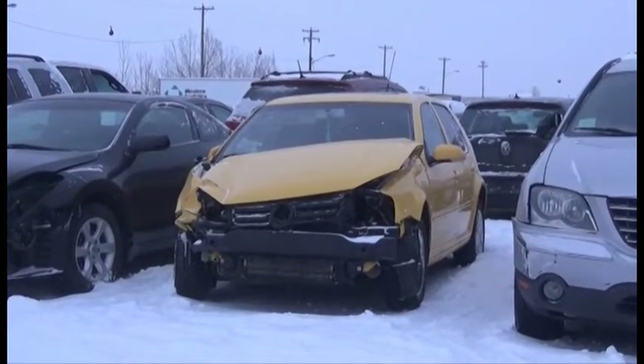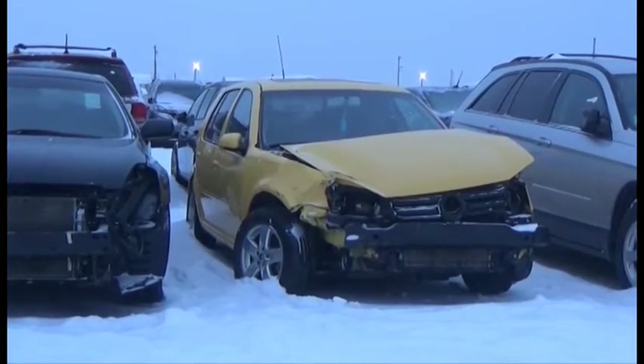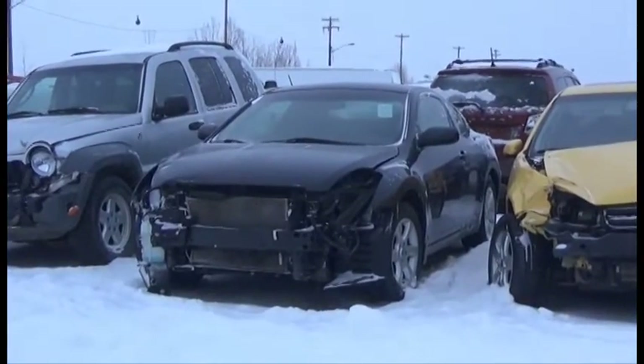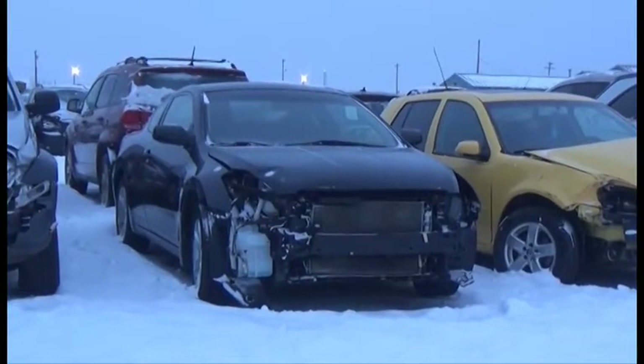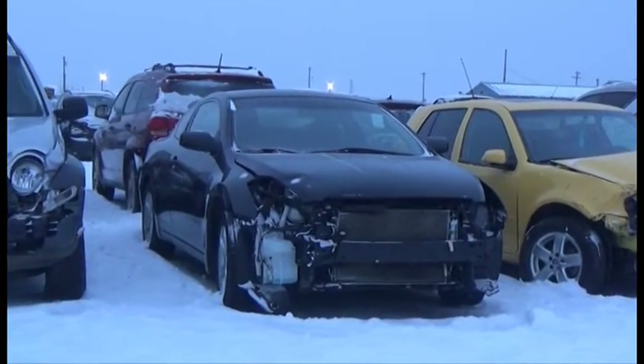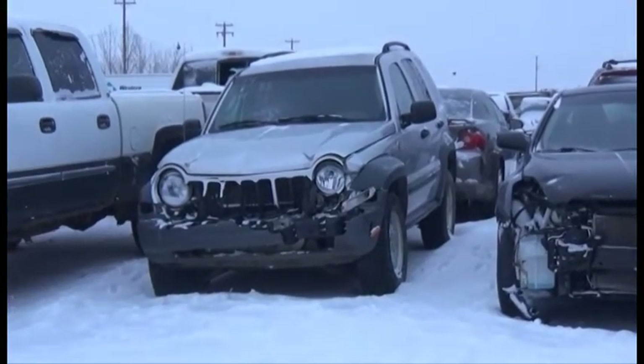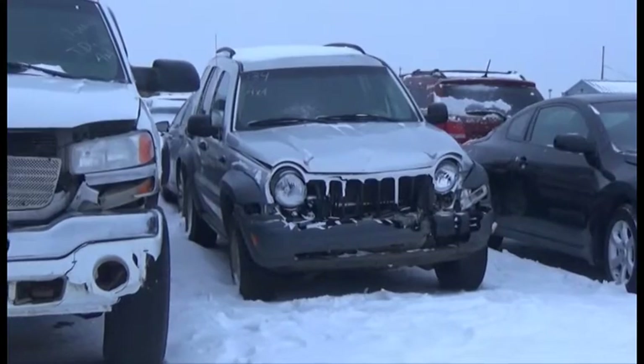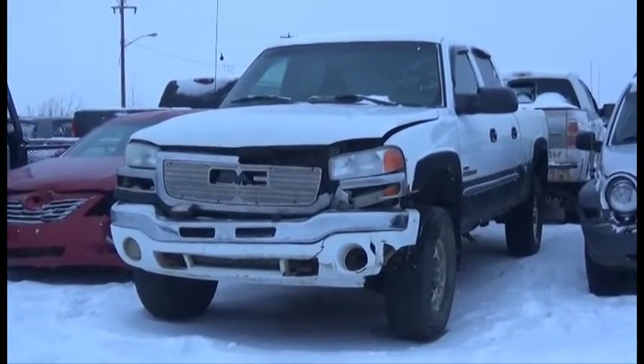Lot number 140 is the 2008 Volkswagen Golf, AOD, Loaded, Heated Seats. Lot number 135 is the 2008 Nissan Altima S, AOD, Loaded, Power Seat, Power Sunroof. Lot number 134 is the 2005 Jeep Liberty, V6, AOD, 4x4, Loaded.